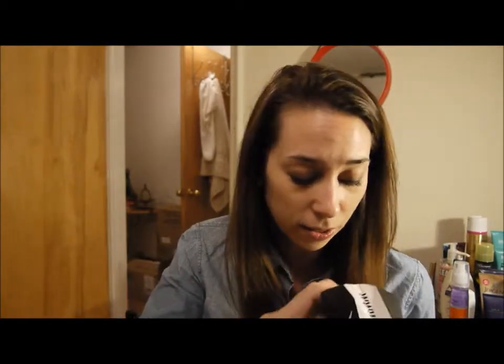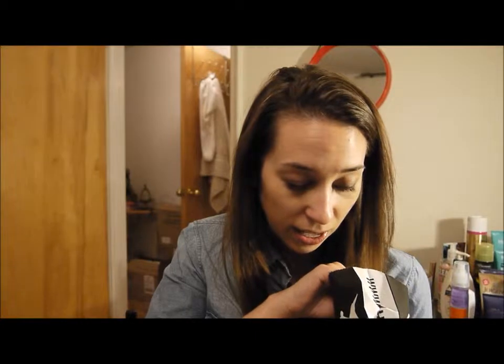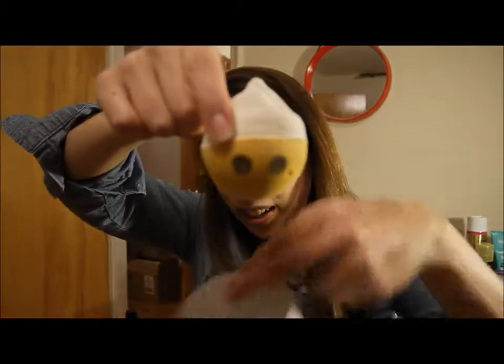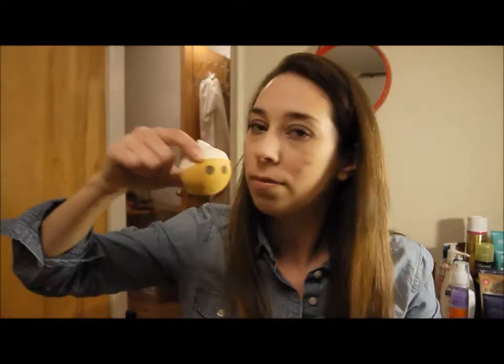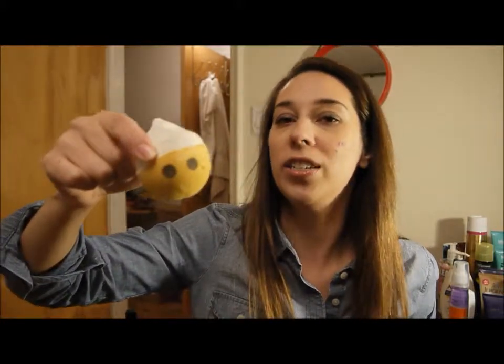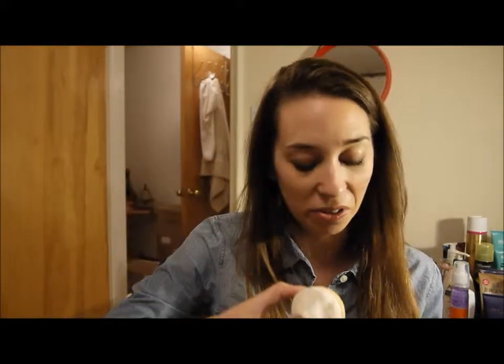My last Lush item — this guy is so cute. I think he's a Bombardino bath ballistic, or bath bomb, whatever you want to call him. He's a little man with a little hat and little eyes, and he smells like lemon cheesecake. I love it.